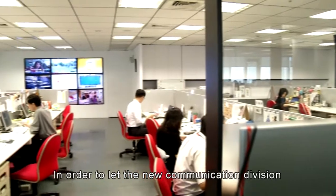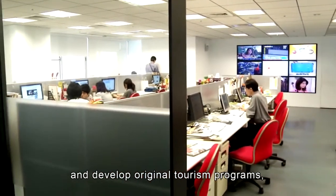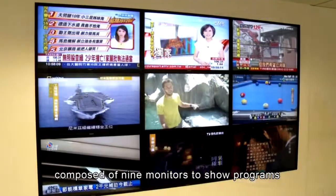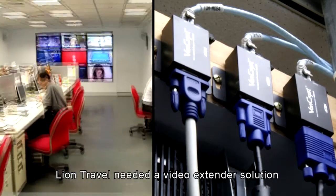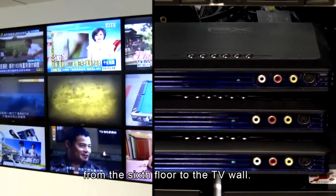In order to let the new communication division collect more information and develop original tourism programs, Lion Travel installed a TV wall composed of nine monitors to show tours and programs from other channels throughout the day. Lion Travel needed a video extender solution to send the set-top box signal from the sixth floor to the TV wall.